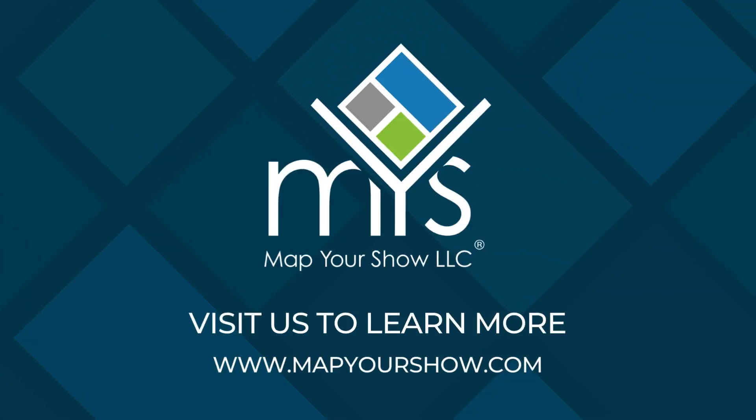If you're ready to elevate your trade show experience, contact us today at Map Your Show for a free demo. Thanks so much for tuning in!